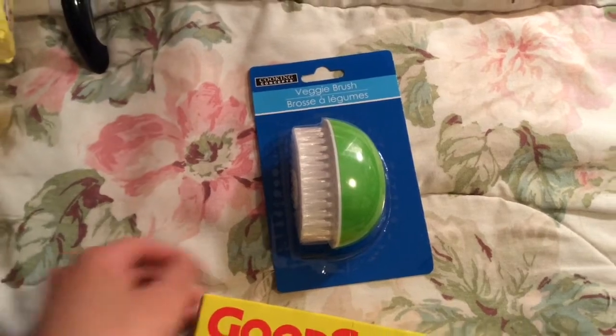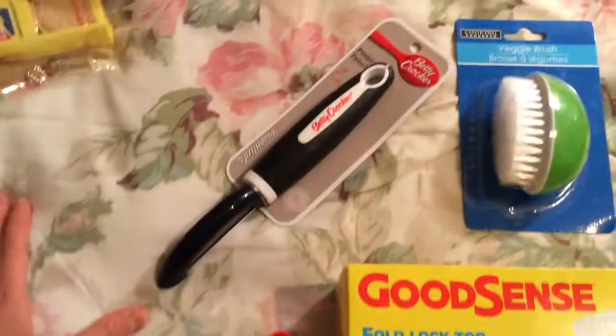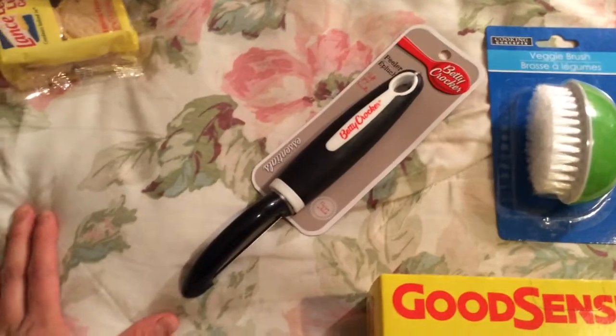Veggie brush — I was planning to use this for potatoes. And a Betty Crocker peeler.